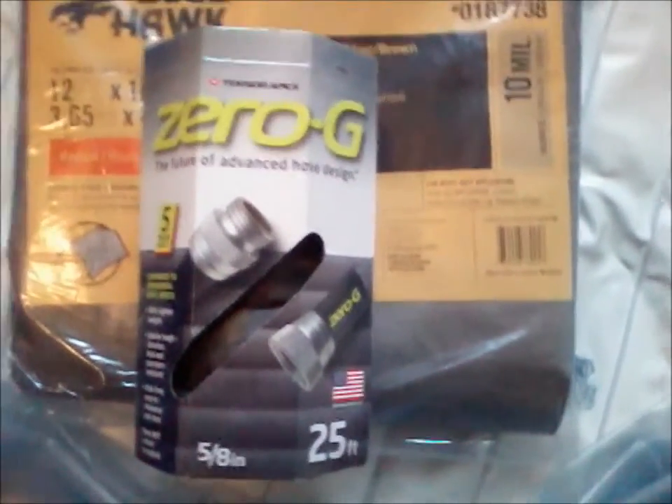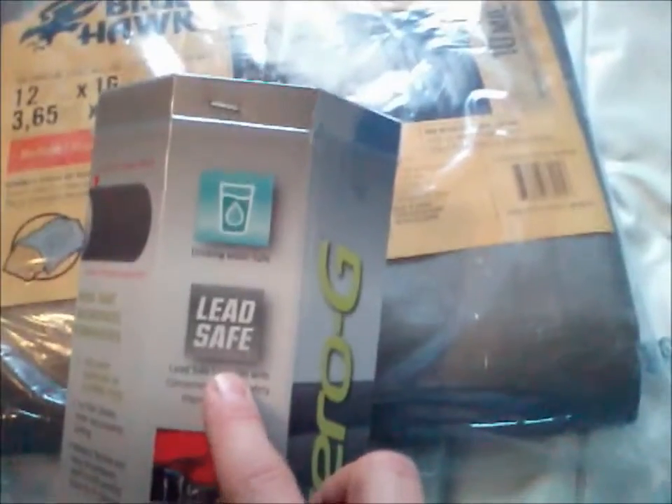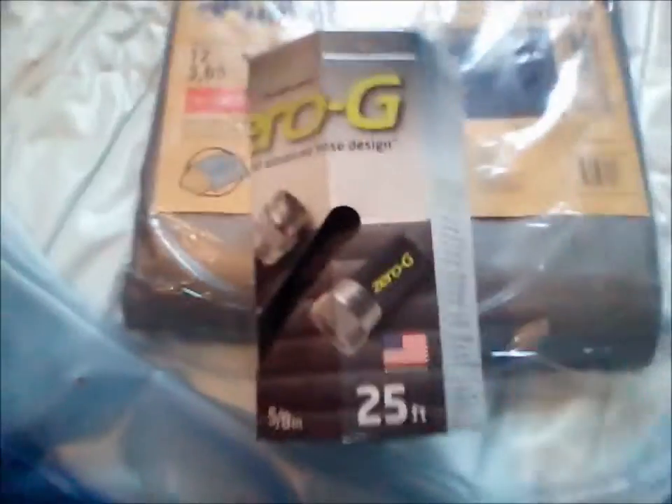Why would I have a garden hose in here? Well, the birthing tub won't do any good without water. I could carry buckets from the bathtub, but the real reason I got this one — look at this — it says 'drinking water safe.' My wife wanted a drinking water safe garden hose because the baby comes out into the water and we want to make sure it's not exposed to nasty chemicals. That said, we're using a plastic liner and a plastic tub, so I guess we can only do so much. But it's a fancy looking garden hose.